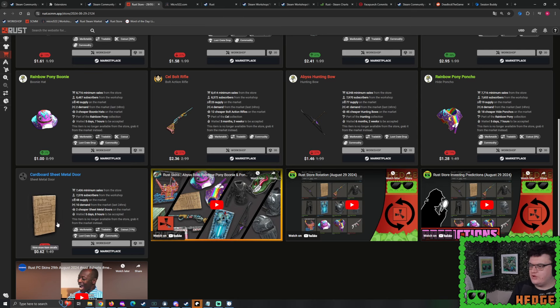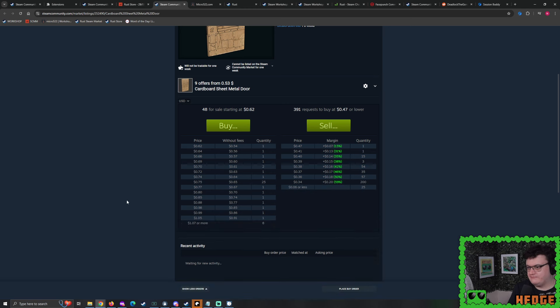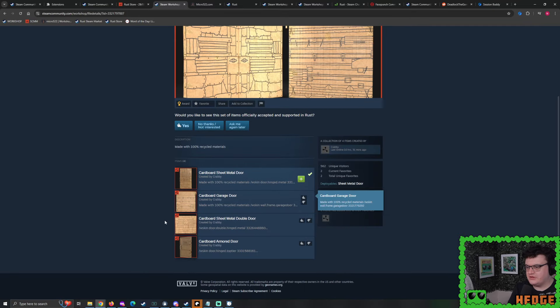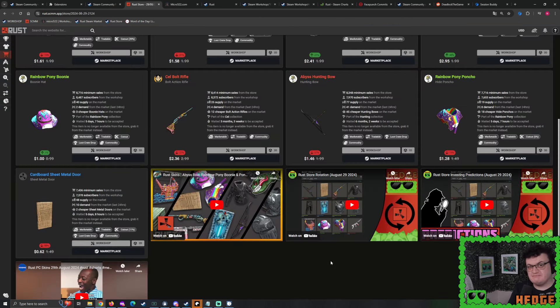Cardboard Sheet Metal Door — I had little to no faith, suggested 60 to 80 cents, and picked up a few for 60 cents before removing my buy order. That went lower and lower. It's just doomed. There was an attempt to turn this into a collection — the skin creator tried to get cardboard deplorables with a garage door, sheet metal double door, and armored door — but it didn't happen. There's no demand for this. I can't imagine anyone buying it now at 40 cents.